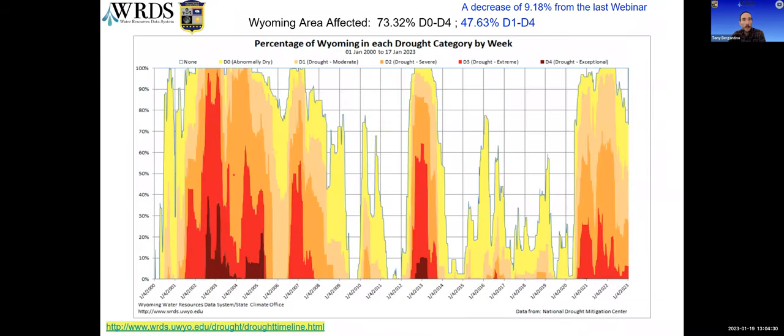Looking at the drought timeline, this shows the percentage of Wyoming in each drought category from 2000 up to this week. The drought monitor started in 2000, so we've got a little over 23 years of data on the chart. As you can see, some part of Wyoming has been in D3, or extreme drought, for the last 130 weeks. At 47.63%, the area in the D1 to D4 category went down by about 9% since the last webinar in November. You can check out similar charts for your county at the URL on the lower left part of the slide.